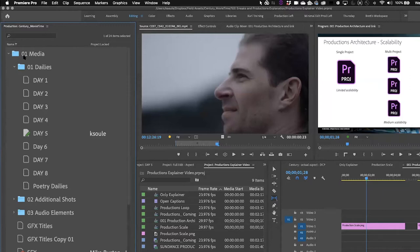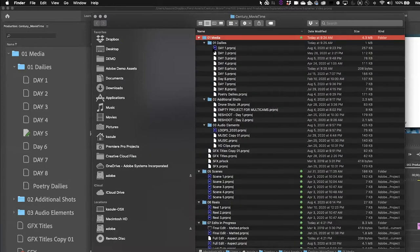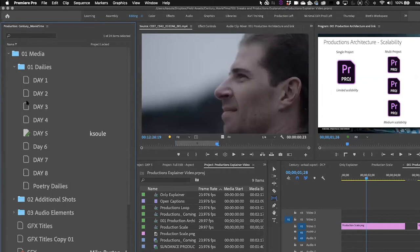For example, here I have a folder called 01 Media. In the Finder I can see a folder called Dailies with a series of projects for Day 1, Day 2, Day 3. In the production panel, you'll also see a Dailies folder with Premiere Pro projects called Day 1, Day 2, Day 3. At first glance this just seems like a folder containing projects, but I want to stress that these projects are actually linked together in a specific way — I'll show that in just a minute.